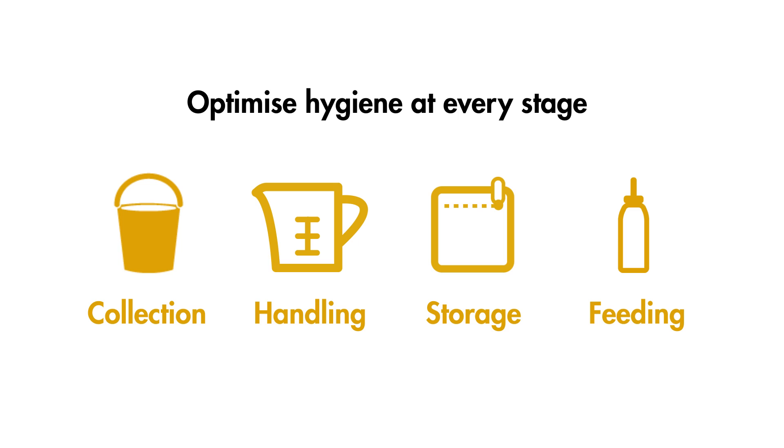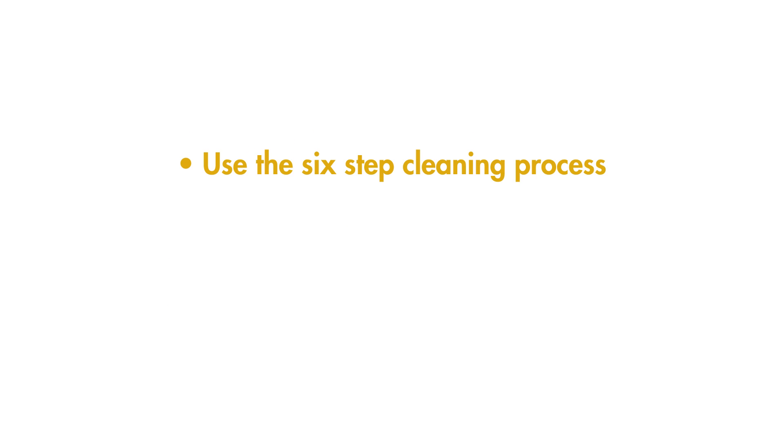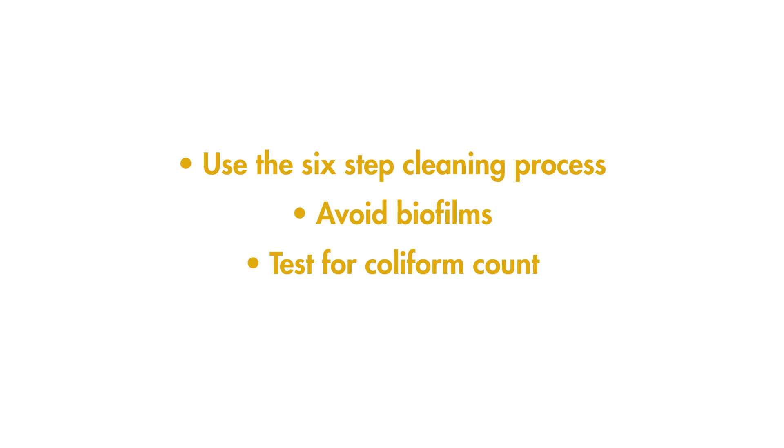In particular, ensure that all equipment is properly cleaned using the six-step process covered earlier. Avoid biofilms and check how effective you are being by routinely testing for coliform counts in your as-fed colostrum. You can find more information about caring for newborn calves on the DairyCo Calf Management Fact Sheets or through the DairyCo website.